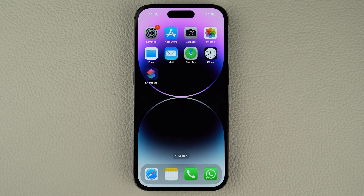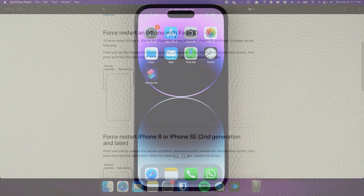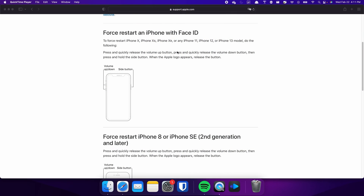When you find nothing wrong with your network signal and your settings are all configured correctly, you can try to force restart your iPhone to fix any glitches that may be causing the problem. For iPhones with Face ID, such as iPhone X, iPhone 11, or any newer model, do the following steps.